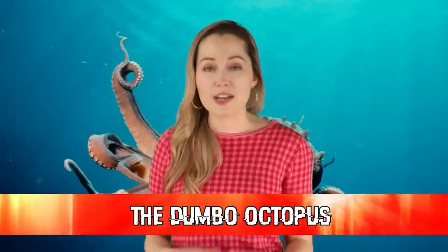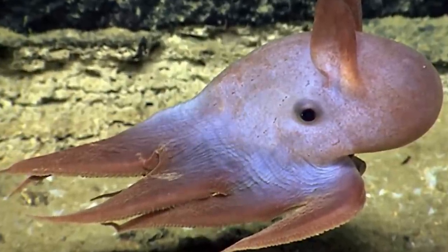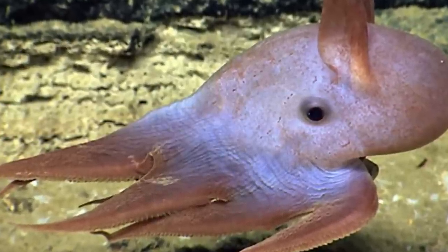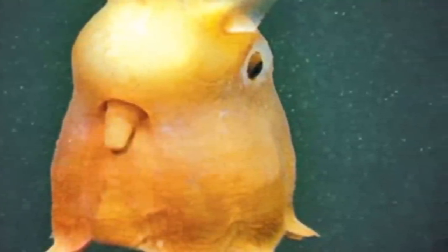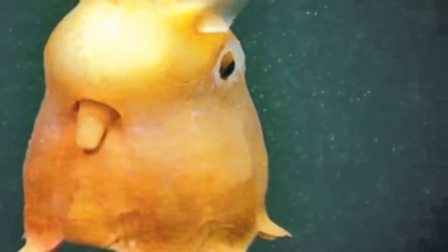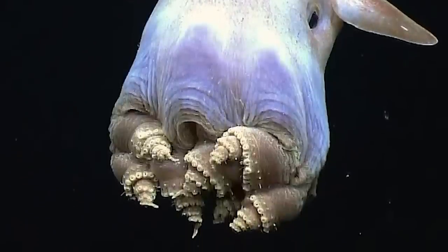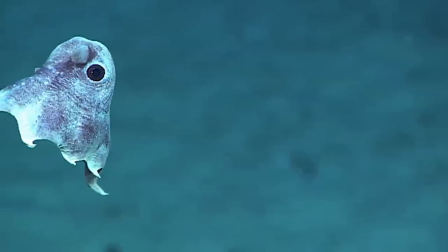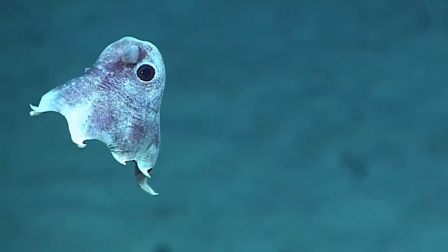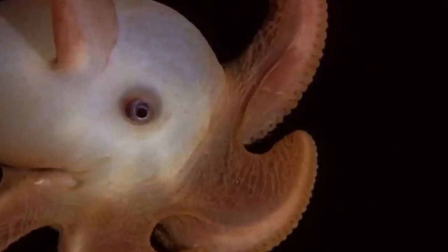In our fourth spot today, we have the Dumbo Octopus. Its nickname comes from the fact that its ears are as cute as the famous Disney character Dumbo. Like the Flapjack, the Dumbo Octopus is another umbrella octopus, and it can live down to depths of 13,100 feet — some scientists speculate even deeper. They are inkless, unlike many of their cousins, and they move by slowly flapping their ears and use their arms to steer. Female Dumbo Octopuses can store sperm for long periods of time after mating, allowing them to transfer sperm to the most developed eggs when the time is right. They eat pelagic invertebrates that swim above the sea floor.